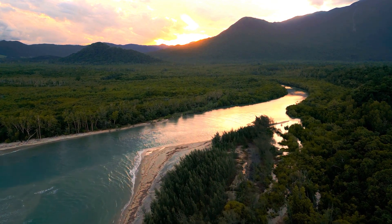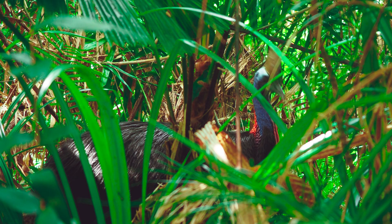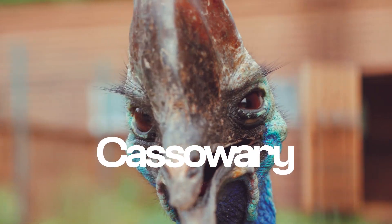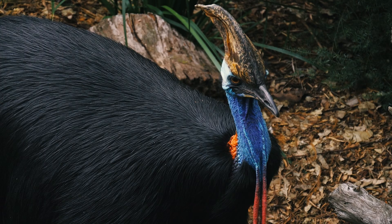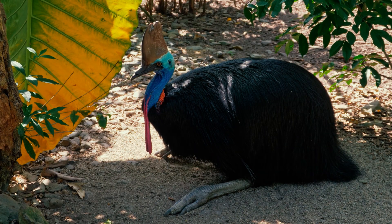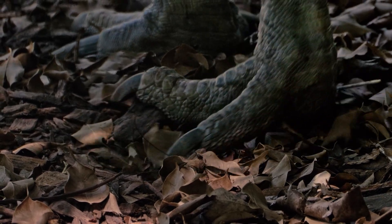In the tropical rainforests of northeastern Australia and the thick jungles of New Guinea lives one of the most extraordinary birds on the planet, the cassowary. Often called a living dinosaur, this large, flightless bird bears a striking resemblance to prehistoric creatures, particularly the recently discovered Chorothoraptor jacopsi, a raptor-like dinosaur that once roamed the earth.